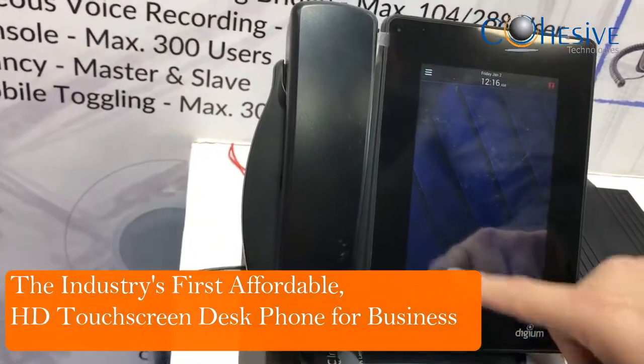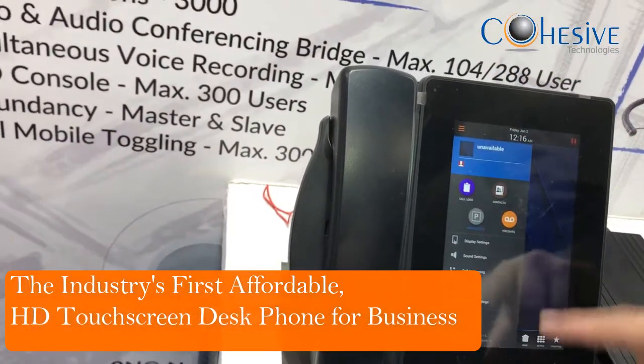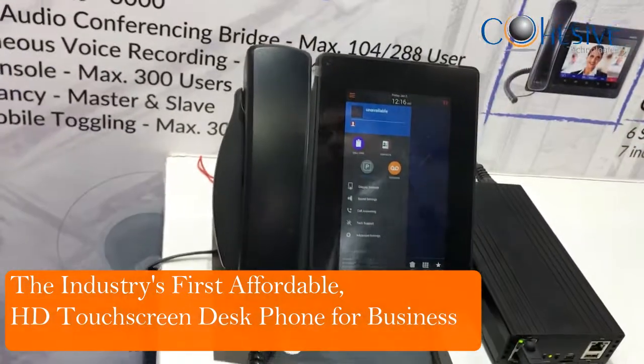The DAT is a beautiful capacitive touch screen phone and has everything you would expect to find in a phone.